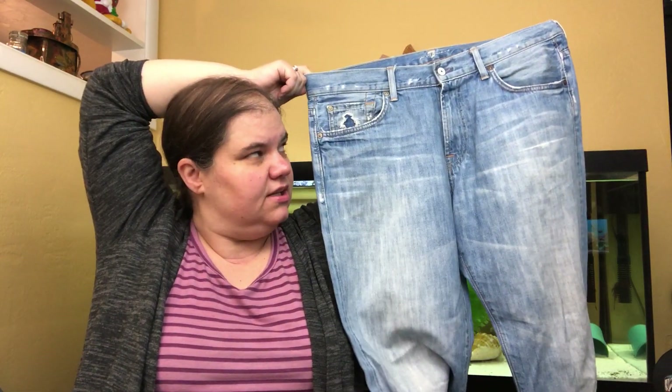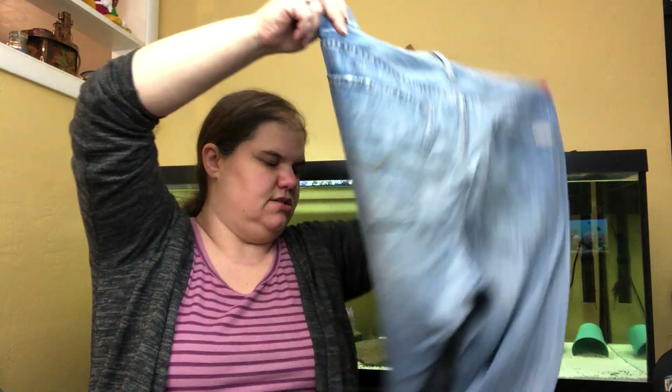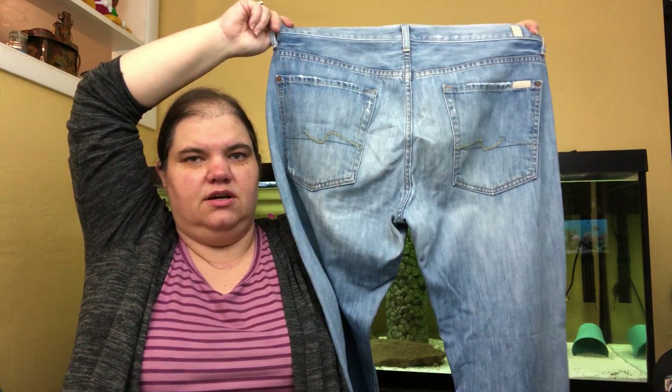These are Seven For All Mankind — I pick them up and can't not, then I always kind of regret it. These however are men's, the Austin style, and they're a little bit distressed. Men's Seven For All Mankind does fine. I do pick up the Dojos of course, and I've been known to pick up others too, then I sit on them for a really long time. Although at the bins when it's a dollar, the regret isn't that big.